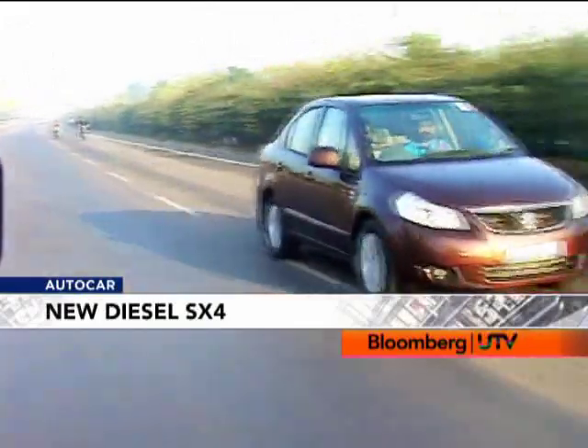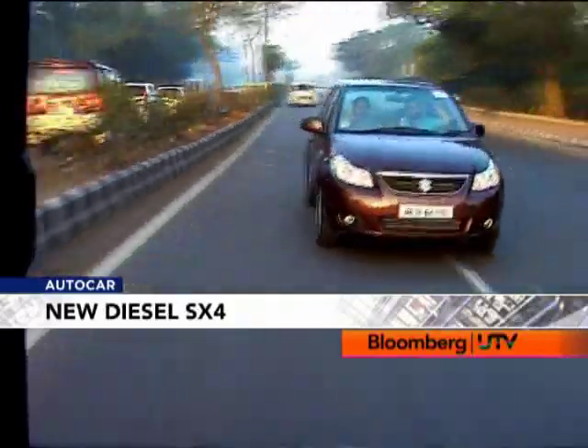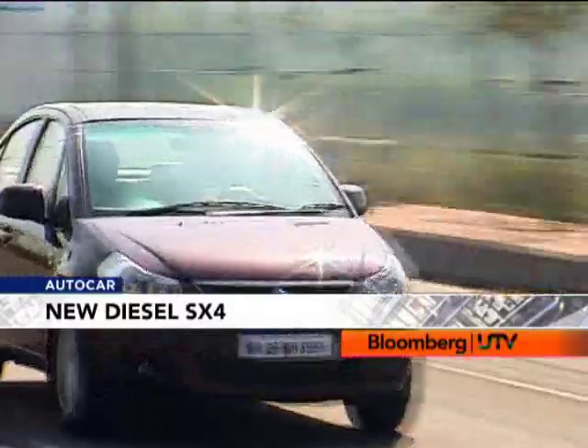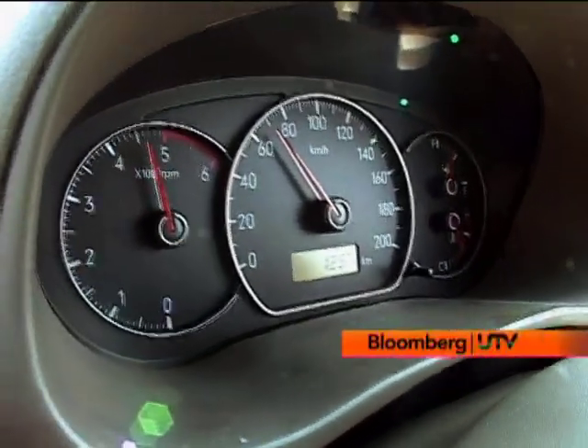To feel the full punch of the turbo, you have to get past 2000 RPM and then it really gets into a flow. Past 2000 RPM, progress is quick and there is no lack of punch. The SX4 diesel will add speed without making a fuss. Keep your foot down and the engine will just happily rev all the way to 4500 RPM and even up to 5000 RPM with just the slightest hesitation.